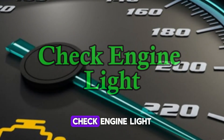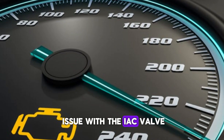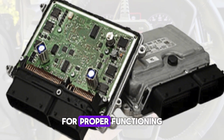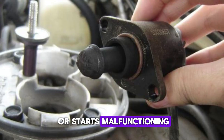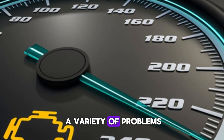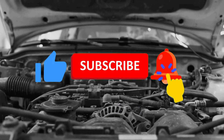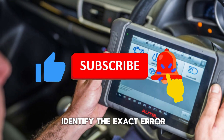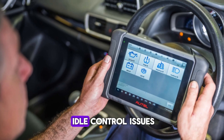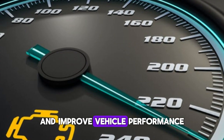Number 4: Check engine light. The check engine light, CEL, may illuminate on the dashboard if there is an issue with the IAC valve. The vehicle's ECU constantly monitors components like the IAC valve for proper functioning. If the IAC valve fails or starts malfunctioning, the ECU will trigger the CEL as a warning, often accompanied by symptoms like erratic idle or rough idling. A diagnostic scan will help identify the exact error code, such as P0505 or P0506, which typically relate to idle control issues. Addressing the root cause can help prevent further engine damage.